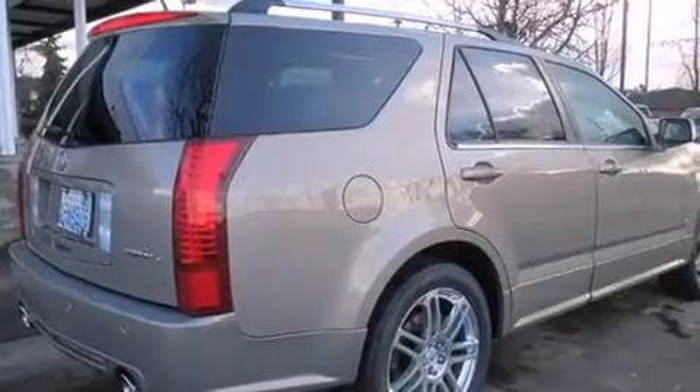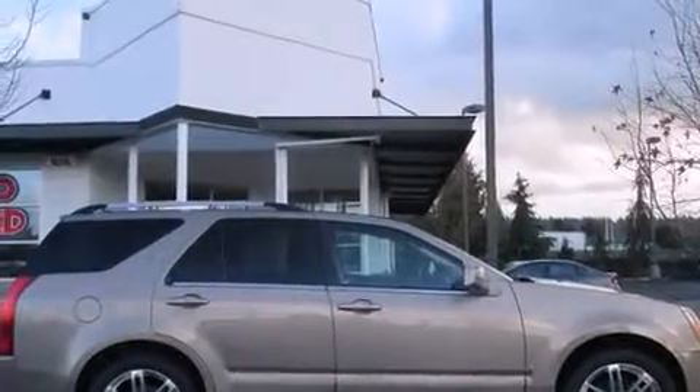An auto-dimming rearview mirror, a rear window defroster, an anti-lock braking system, a keyless entry system, and the leather seats provide great support and create an overall luxurious feel.